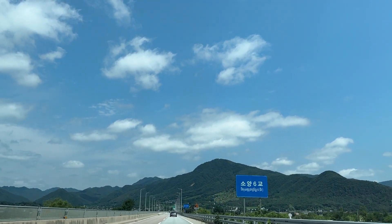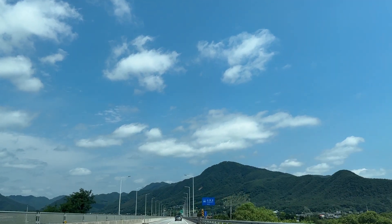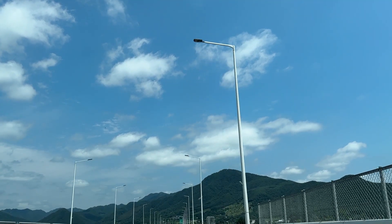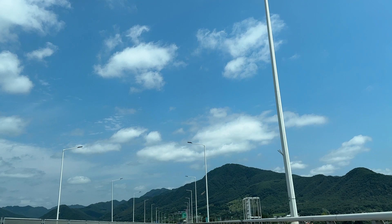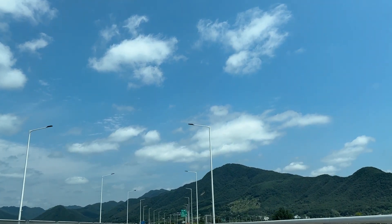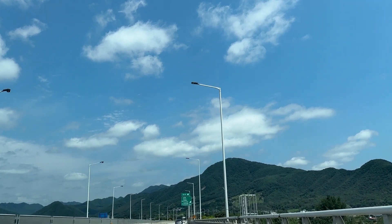Today we're traveling to Yangu, a suburb of Seoul. Yangu is an off-the-beaten-path destination that has a lot of attractions. If you rent a car in Seoul and drive for about two hours, you can reach Yangu in Kangwon province. The weather forecast called for rain, but luckily it's sunny and we're feeling pretty good.